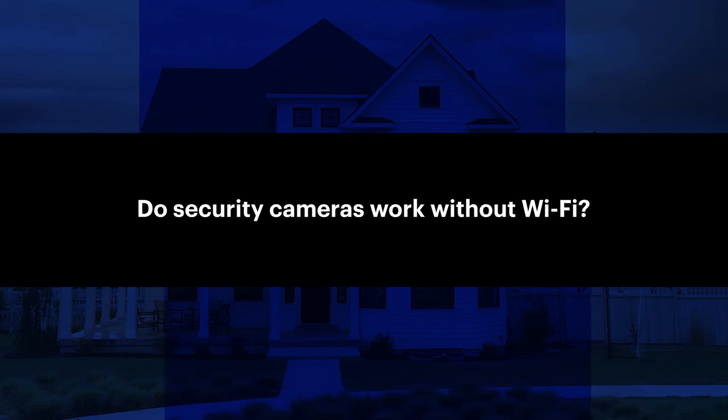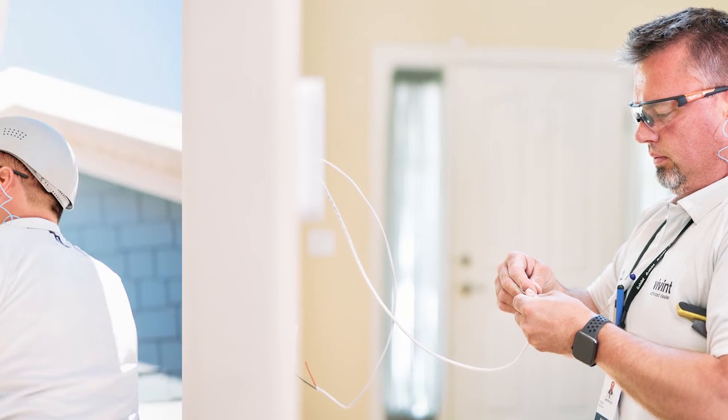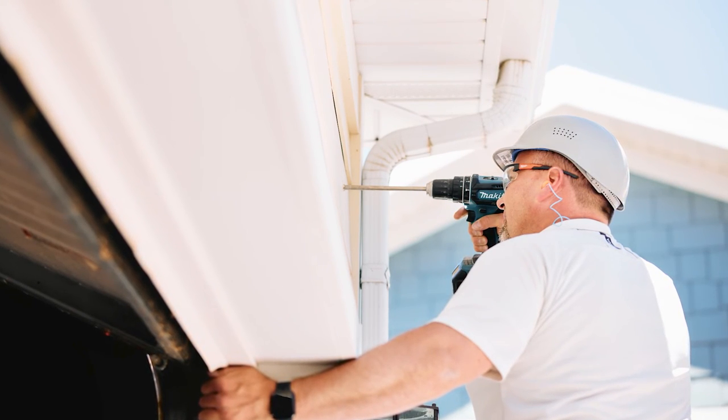Do security cameras work without Wi-Fi? Just like hardwired alarm systems, there are security cameras that work without Wi-Fi. Cellular and hardwired surveillance cameras work without a connection, making them ideal for remote locations without Wi-Fi access. Hardwired cameras are another option, though they do require cables to be installed for power and video transmission. They provide reliable HD video that's less susceptible to interference, but come at a higher cost for installation.